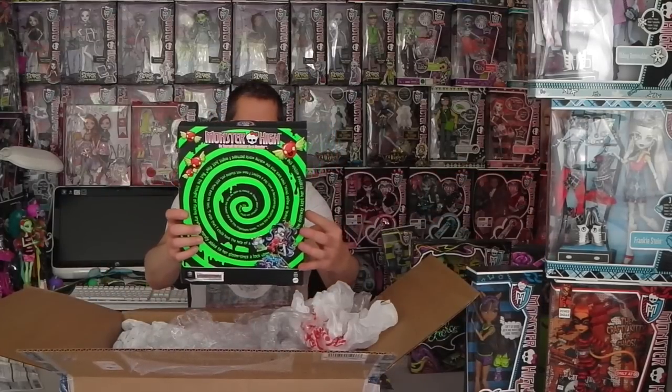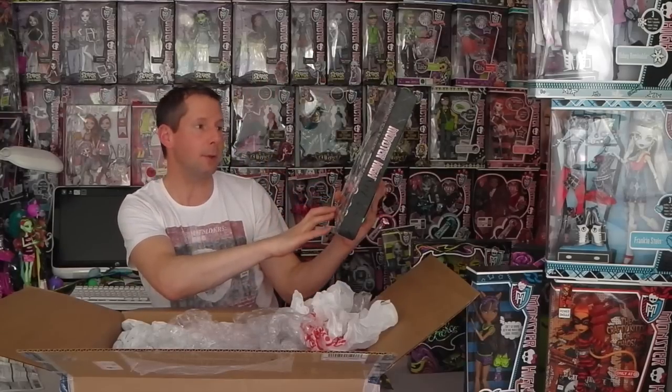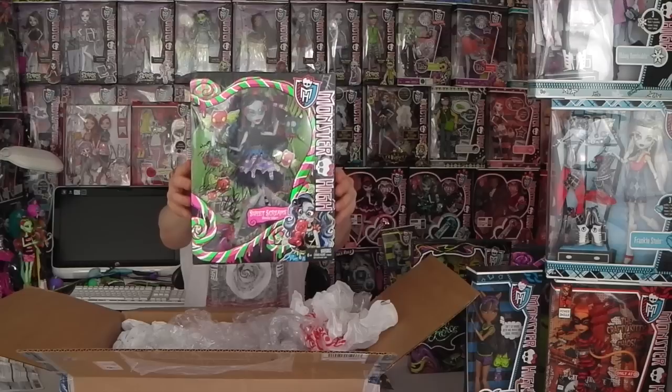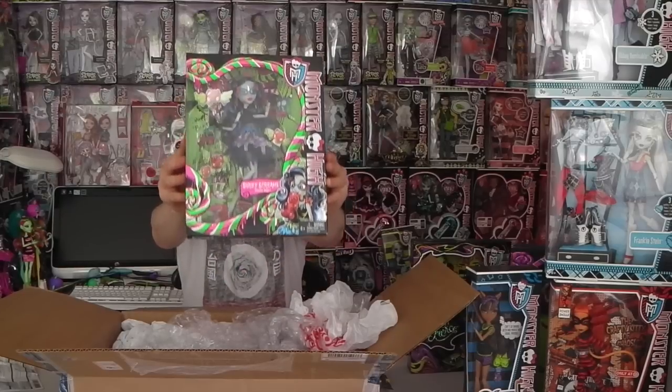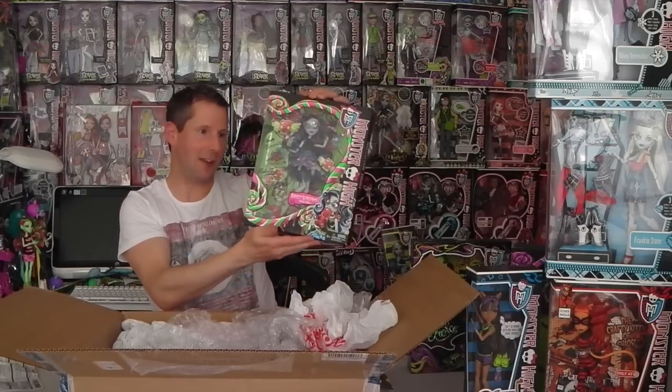Oh, and we have Sweet Screams Ghoulia as well! Oh my goodness — Chase and Elvira have signed this and it says 'Happy Birthday, love The Doll Circle, Elvira and Chase.' She is so beautiful. And now I have two signed dolls — I have one from Walker Warrior 23 as well. I'm so happy!